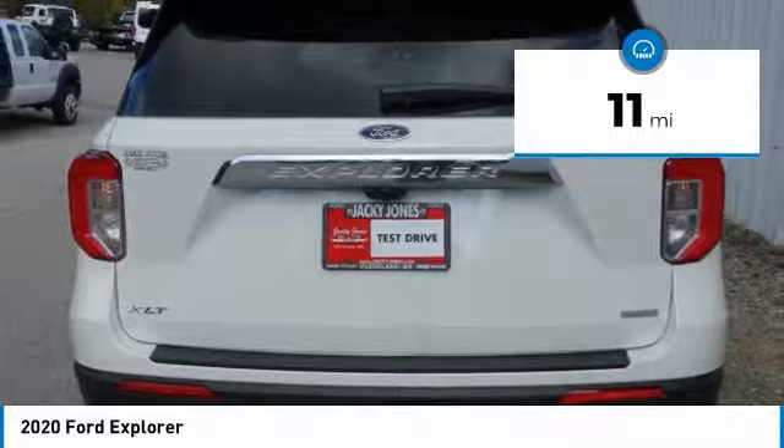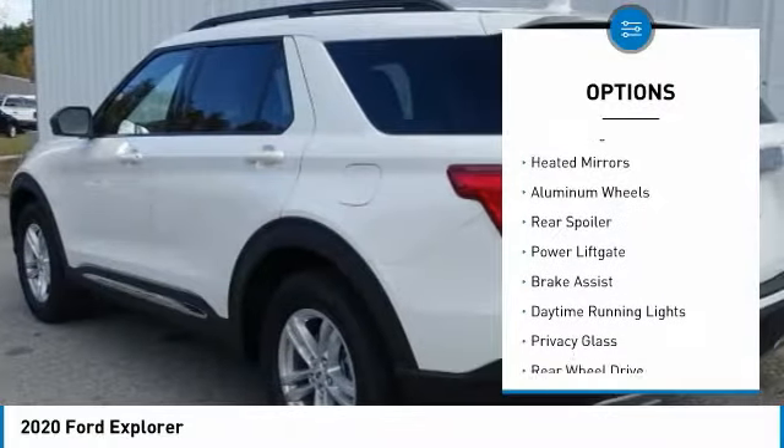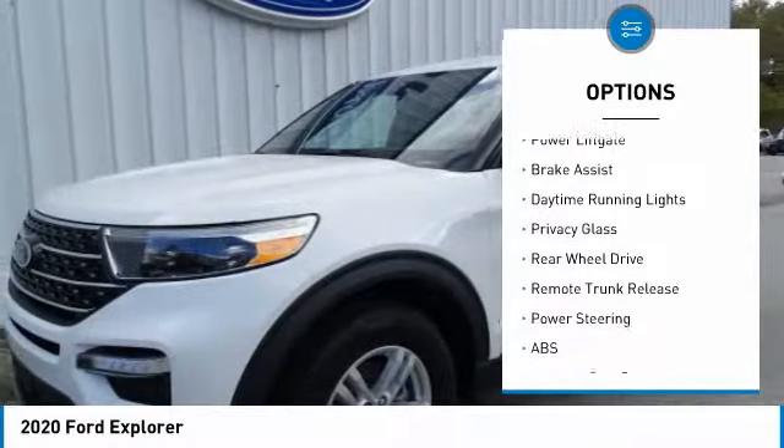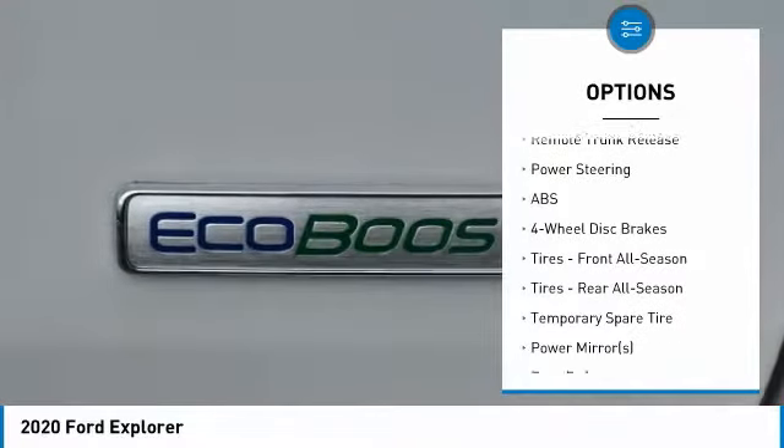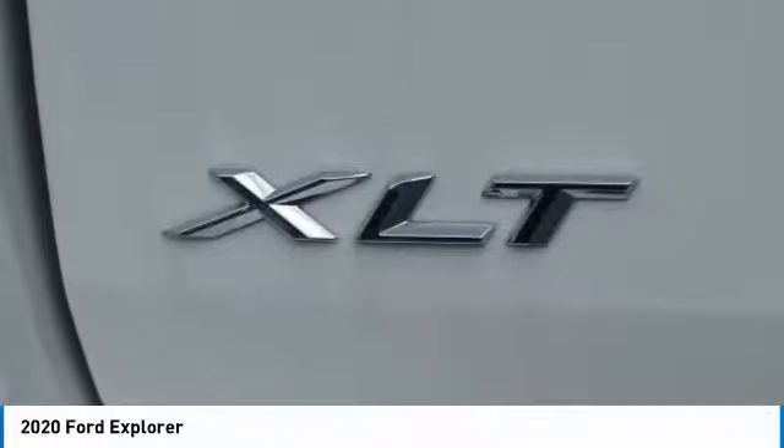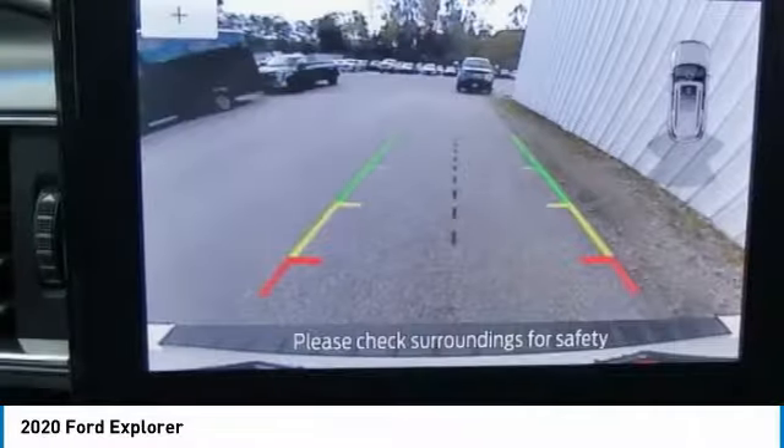Here are some of this vehicle's great options: turbocharged, heated mirrors, aluminum wheels, rear spoiler, power lift gate, brake assist, daytime running lights, privacy glass, rear-wheel drive, remote trunk release.